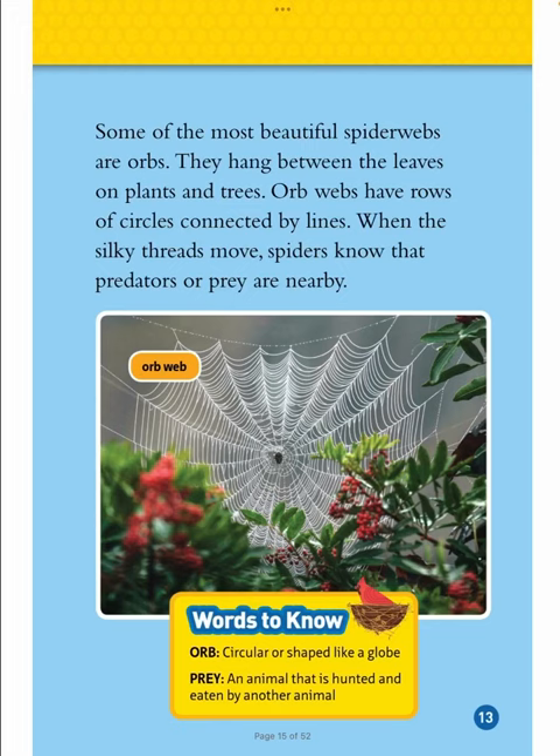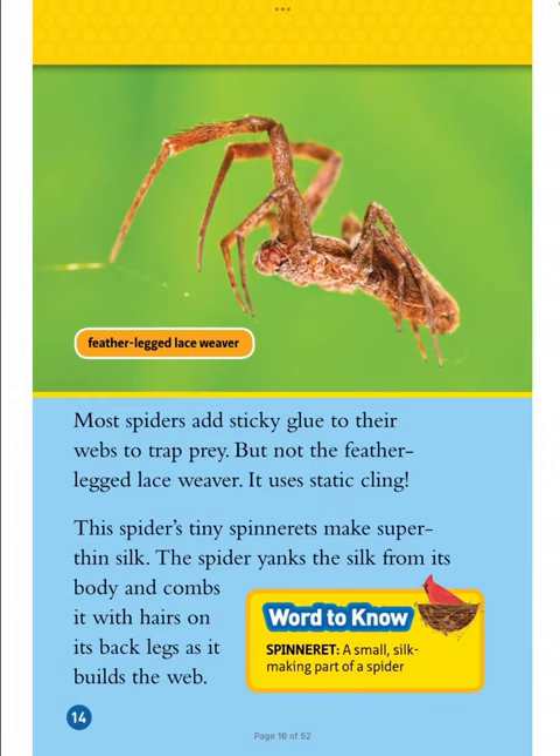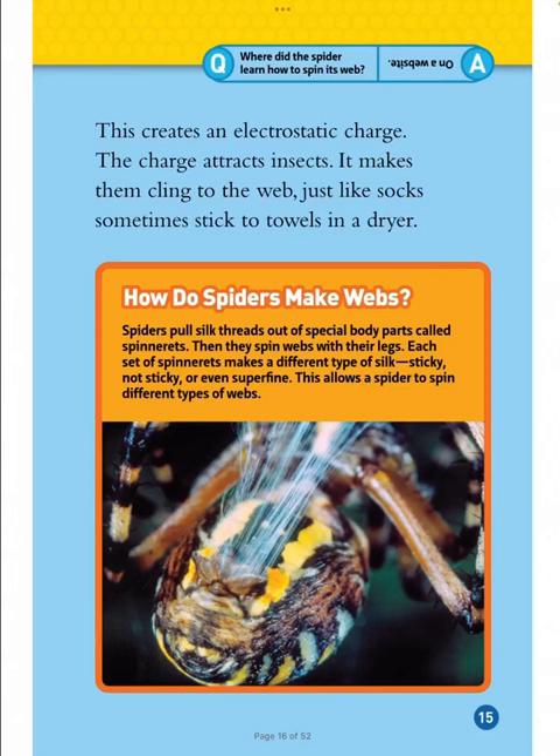Words to know: orb — circular or shaped like a globe; prey — an animal that is hunted and eaten by another animal. Word to know: spinneret — a small silk-making part of a spider. Most spiders add sticky glue to their webs to trap prey, but not the feather-legged lace weaver. It uses static cling. This spider's tiny spinnerets make super thin silk. The spider yanks the silk from its body and combs it with hairs on its back legs as it builds the web. This creates an electrostatic charge that attracts insects, making them cling to the web — just like socks sometimes stick to towels in a dryer.